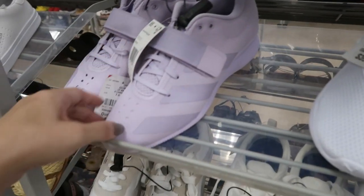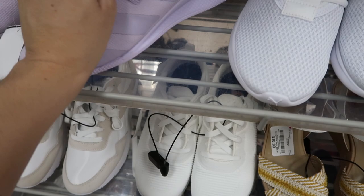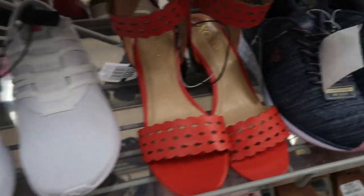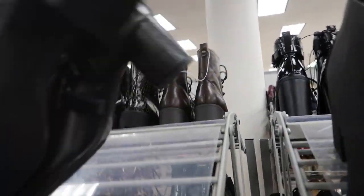These purple Adidas are $24.99 — how cute are these! And some Plumas for $39.99. These plain black ones are $39.99 too. Those little black boots are perfect for everyday — Bandolino, $19.99.